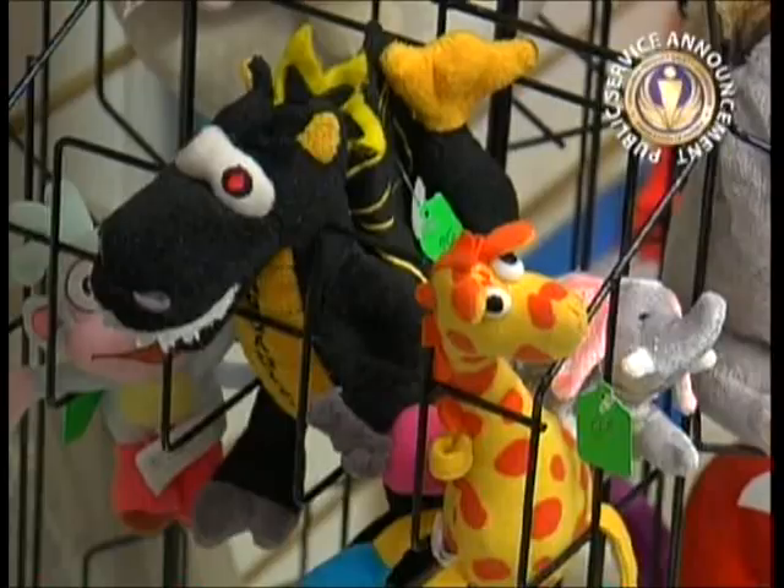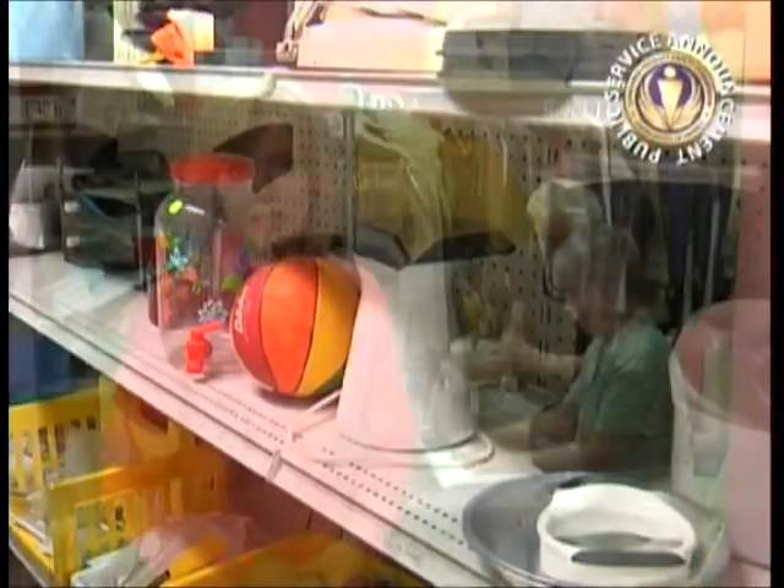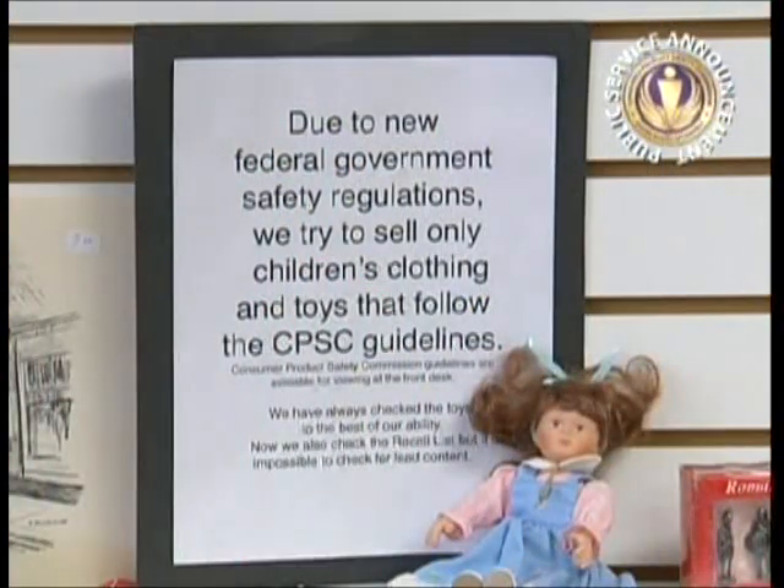Many of you already work to keep recalled products off your store shelves. CPSC wants to help you take safety to the next level. There are more than 400 recalls every year — everything from toys, to clothes, to juvenile products, and appliances. Not only is it against the law to sell recalled products, but in some cases products have been recalled after severe injuries or even deaths, which you can help prevent by removing such products from the marketplace.